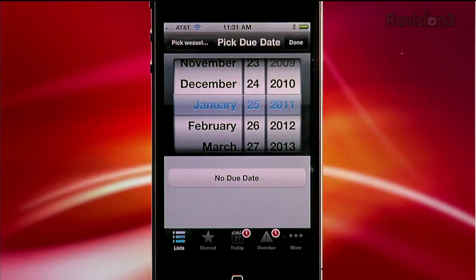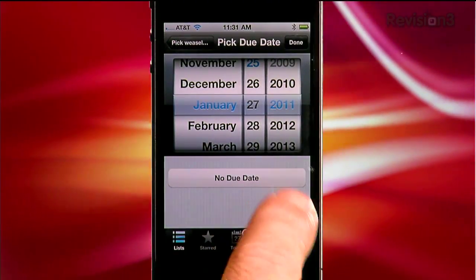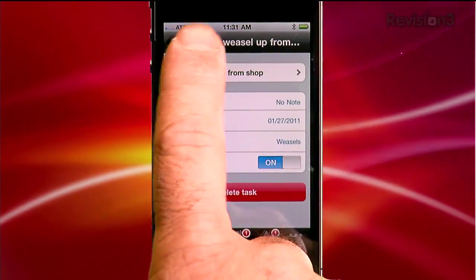Big honking wart: Wunderlist doesn't do repeating tasks. You can set due dates, sure, but unless you create a list you recycle over and over, it's kind of a pain. You have to add daily or weekly tasks over and over and over.